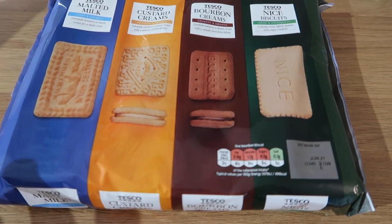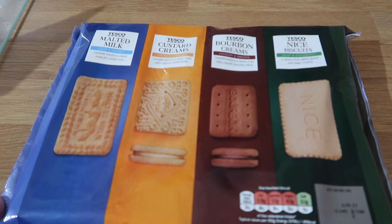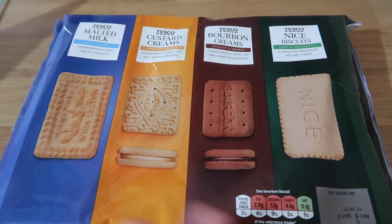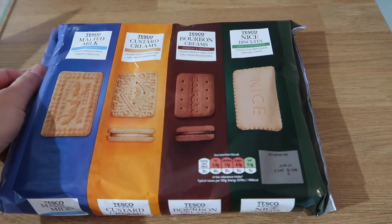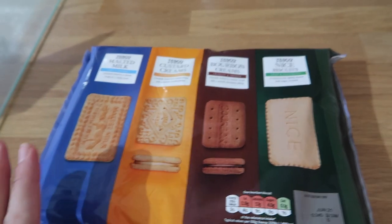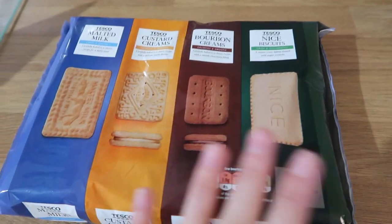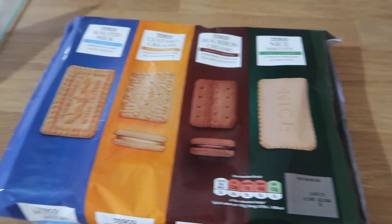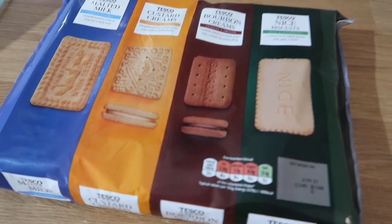For everyday treats, I always get these packets of Tesco's own brand biscuits — they're a really good price, I think under a pound. These are basically for my husband; they last him all week. I'll have a couple of biscuits throughout the week but those see him through.